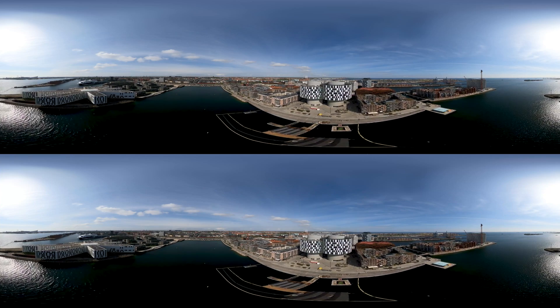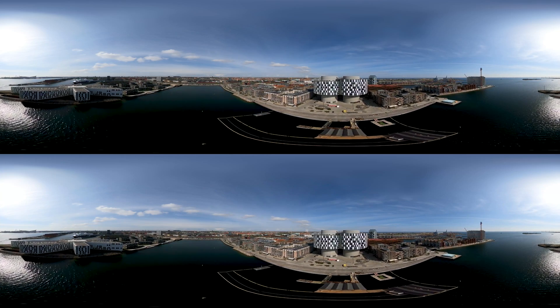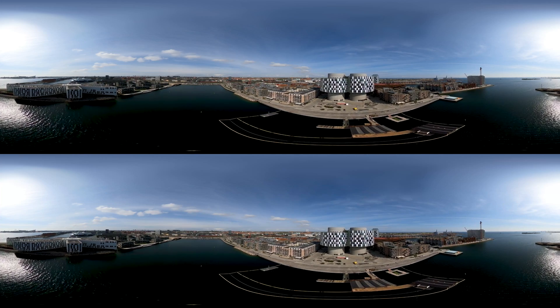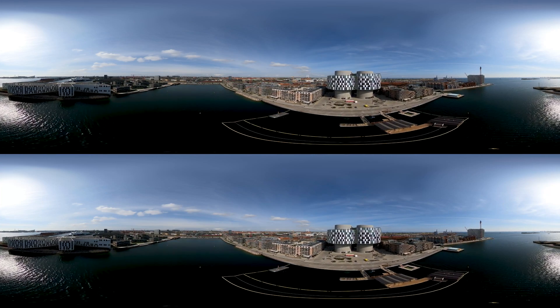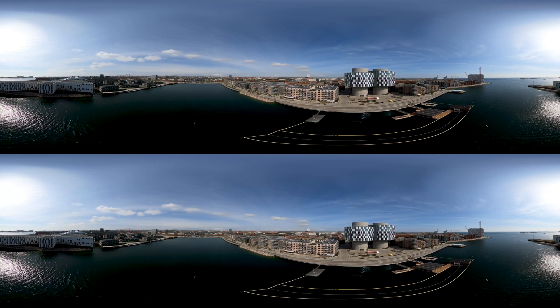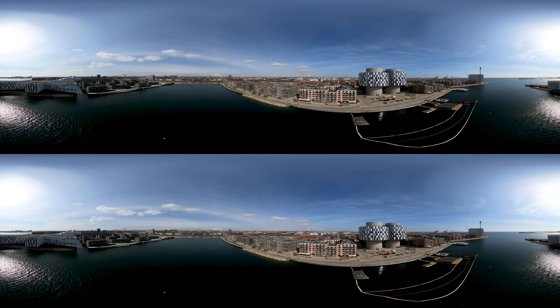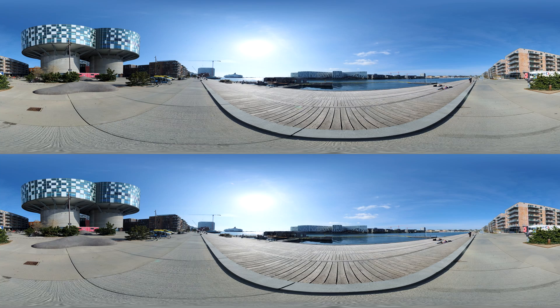Norhoun has been developed with livability in mind. This means taking a holistic approach to ensure the good life for its residents and other users. Smart technological solutions have only been added to support the good life and to increase the sustainability factor. For instance, Norhoun utilises its direct access to the sea by providing a variety of recreational urban spaces and public facilities by the water.